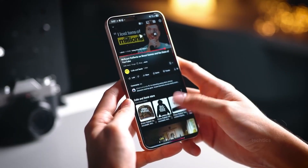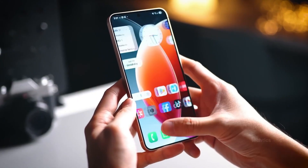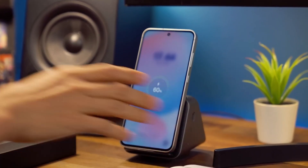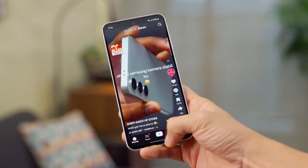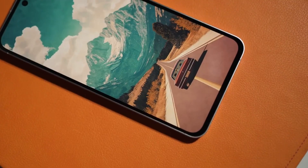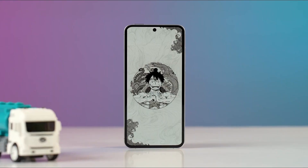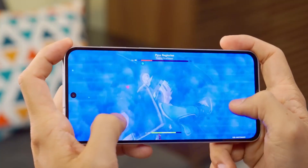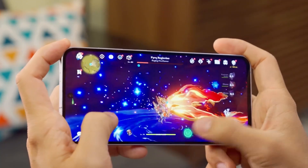Imagine this: you pull out your Galaxy S21 Fan Edition, install the brand new One UI 8 update, and suddenly your phone feels faster, sharper, and just more alive. That's exactly what's happening right now, and the results might surprise you. Geekbench scores are in, and the S21 FE is flexing harder than expected, proving that even a three-year-old phone can feel reborn with Samsung's latest software.